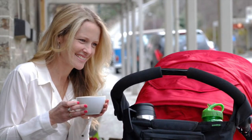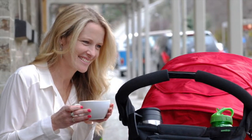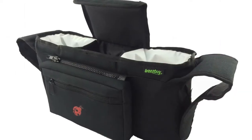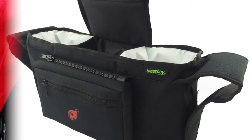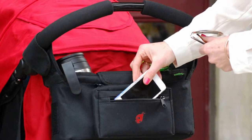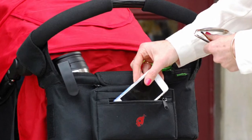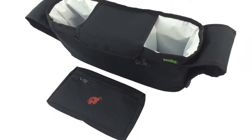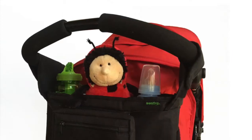I only got my bag the other day so I've only used it a couple of times, but it's been awesome. It's great having the magnetic part in the middle to put my phone in — it's handy and no one can take it as it's out of sight. I can also fit my purse and keys in the same compartment as it's a good size.